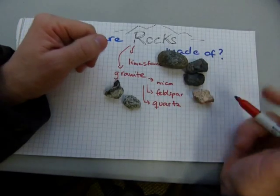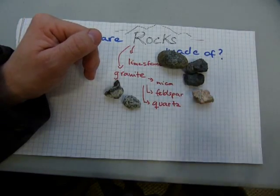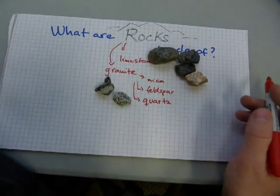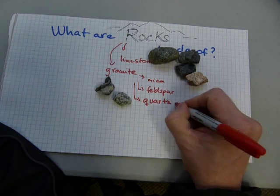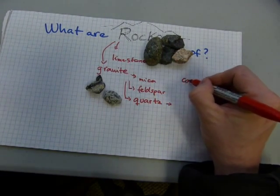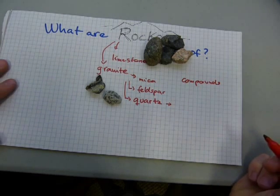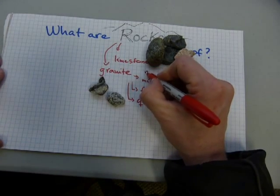So rocks are made of mica, feldspar, or quartz. But that's not the end of it, because mica, feldspar, and quartz are made of even smaller components. Those smaller components are called chemical compounds. Just as these parts of the rocks are called minerals.